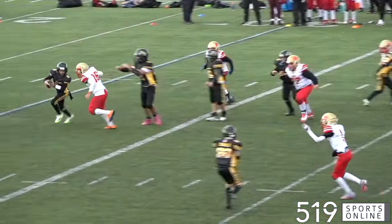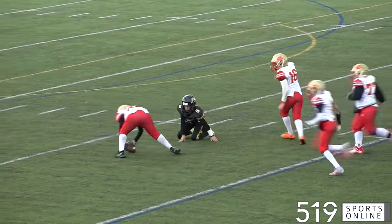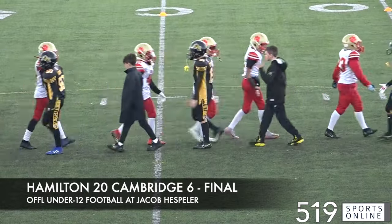Late in the fourth quarter, it's Adam Eskander finding the silver lining with a beauty sack. But it's the Ticats unbothered in this one as they take it over the Cambridge Lions. This one ending with a final score of 20-6 on Saturday.